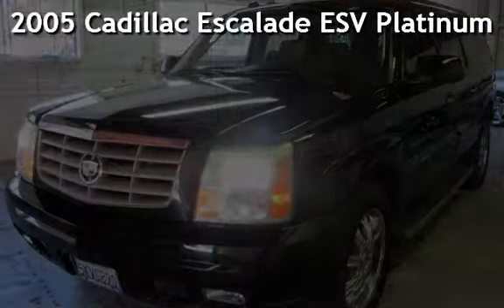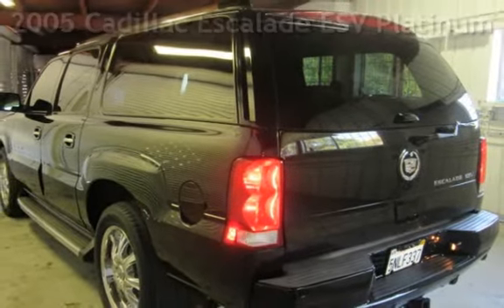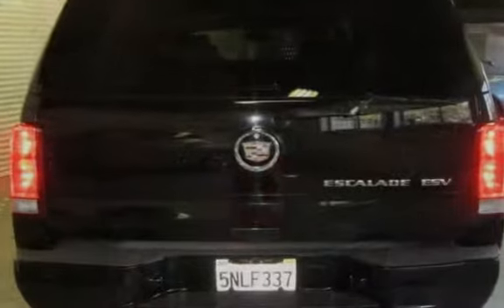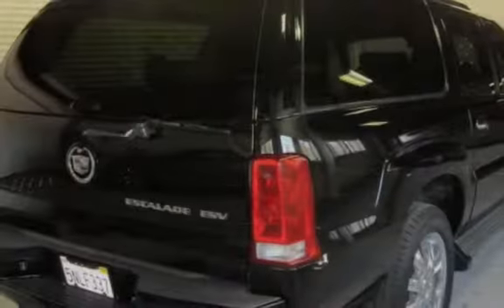Presenting a pre-owned 2005 Cadillac Escalade ESV Platinum Edition. This four-door SUV has an eight-cylinder, six-liter V8 engine, with all-wheel drive and an automatic transmission.